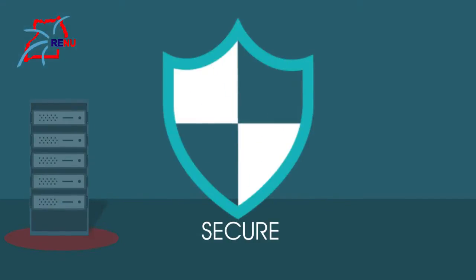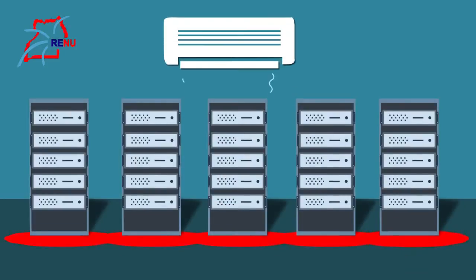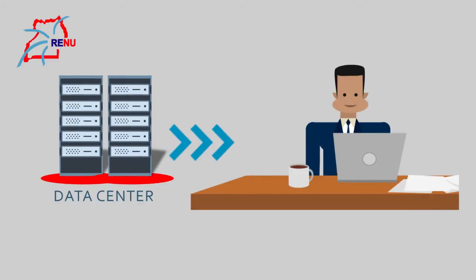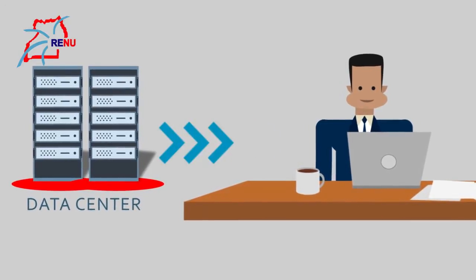Our data centres are highly secure, have extremely high availability for both electricity and network access, and also have world-class cooling. Once your servers are in our data centres, you can access them remotely at any time and from anywhere, and you will be guaranteed that your servers will never go offline.